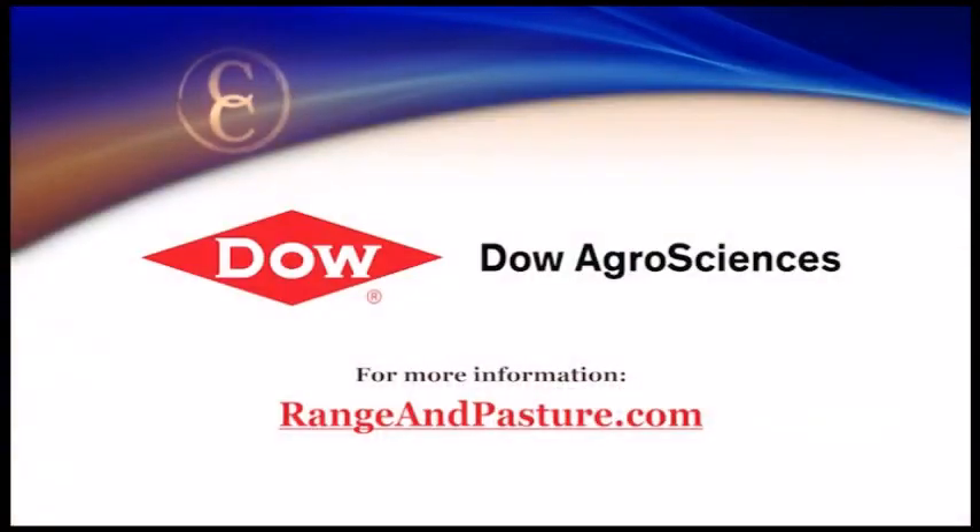Thank you guys for your insights. And remember, if you'd like more information on any of our discussion topics today, you can visit the website rangeandpasture.com.